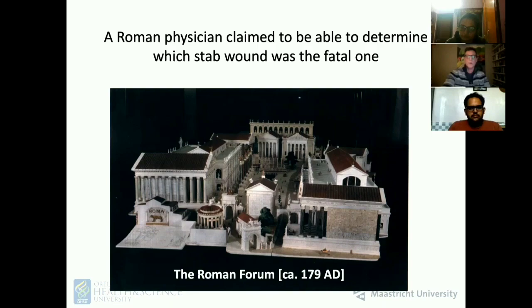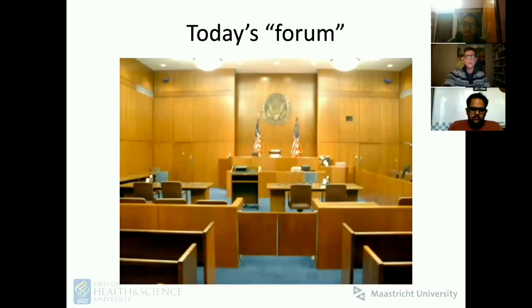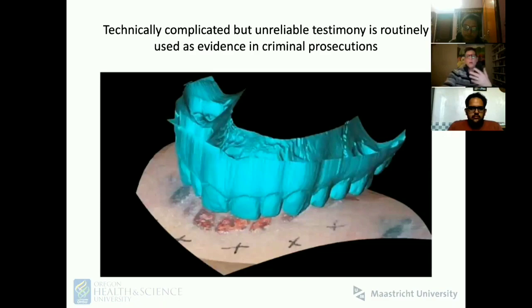Our idea of a forum today is the courtroom. Courts are put in the position of having to listen to testimony from experts who come from a wide range of forensic sciences.